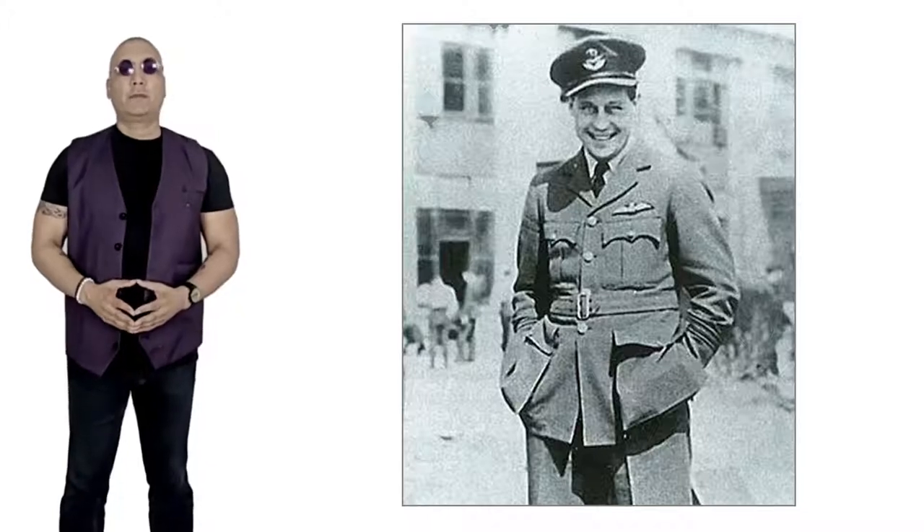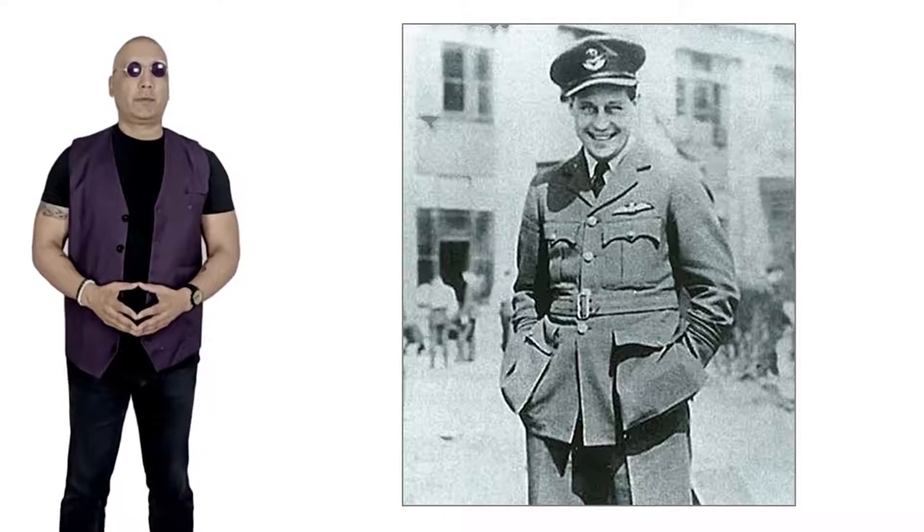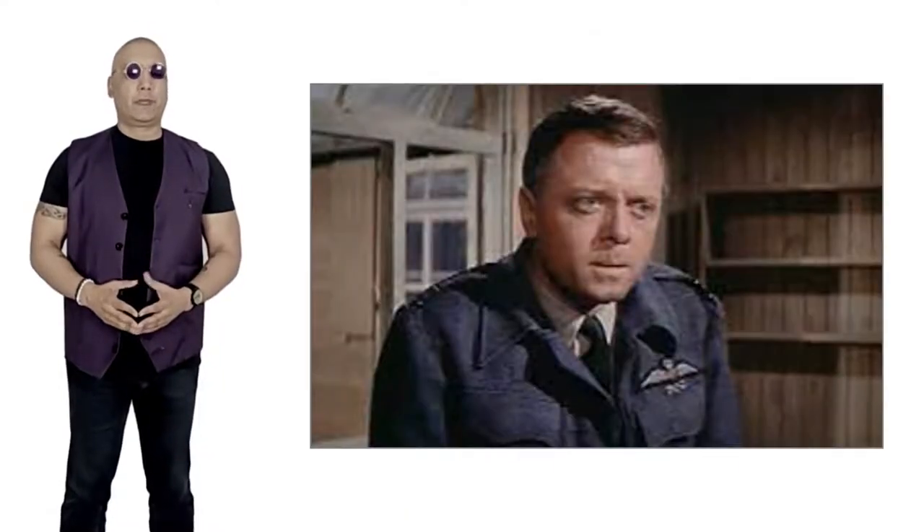The plan was conceived by Squadron Leader Roger Bushell, played by Richard Attenborough in the movie. As in the movie, South African-born Bushell was placed in charge of the escape committee.